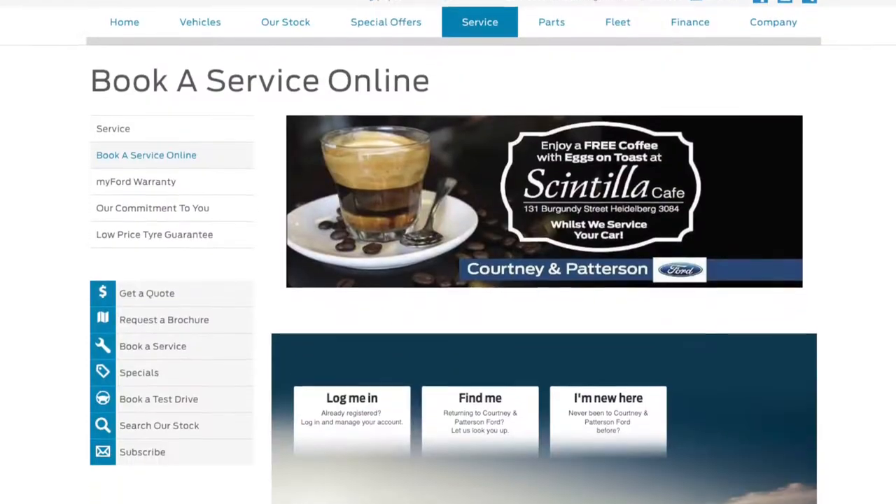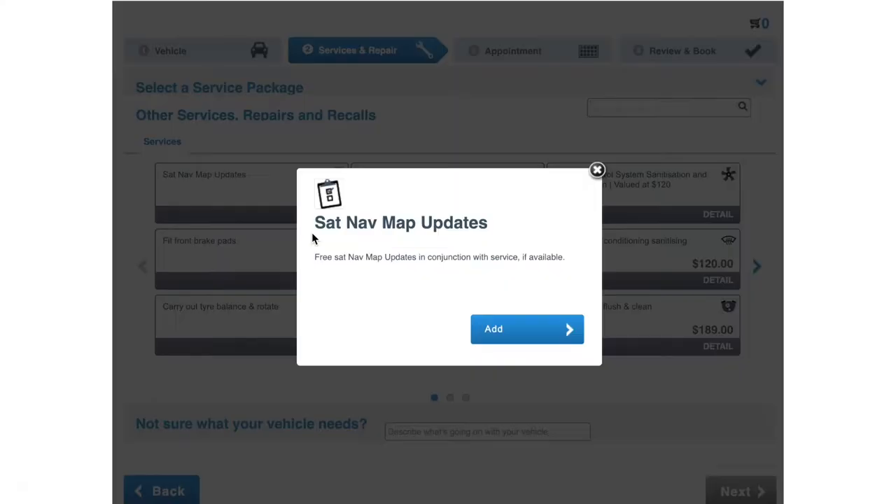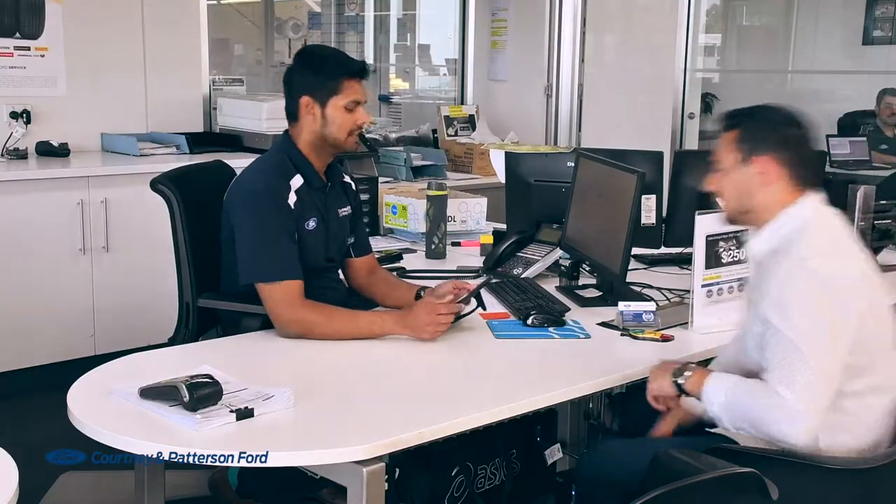Thanks to Courtney & Patterson Ford's online booking system, scheduling the service has never been easier. This online system is simple and easy to use and caters for new and existing customers. And as soon as you arrive, our service advisers are ready and waiting to book you in, ensuring a streamlined experience.